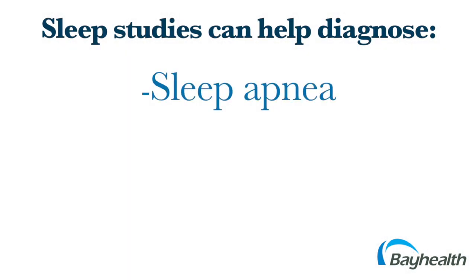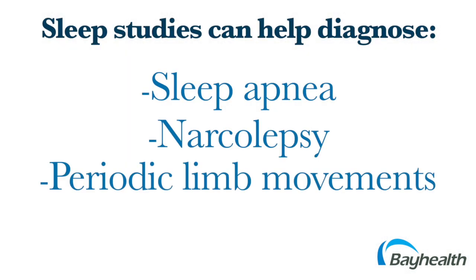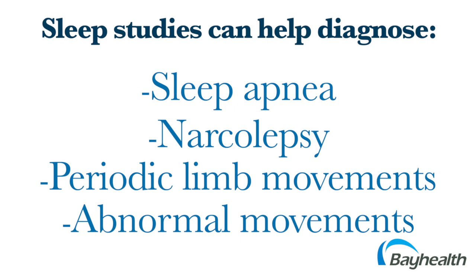Sleep studies help sleep specialists diagnose sleep apnea, narcolepsy, periodic limb movements, and other abnormal movement during sleep.